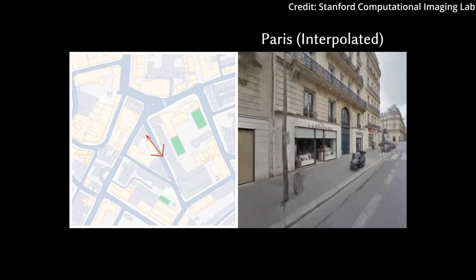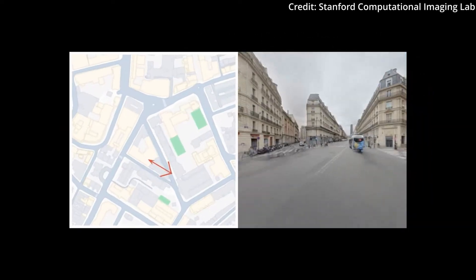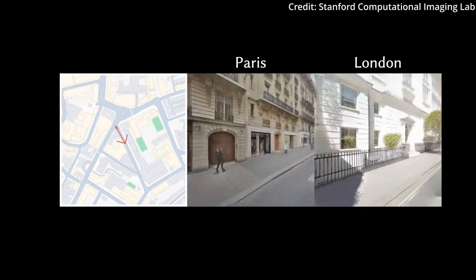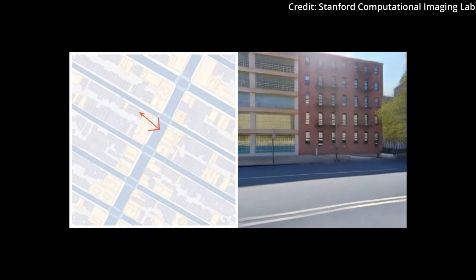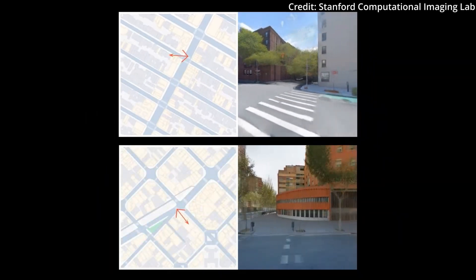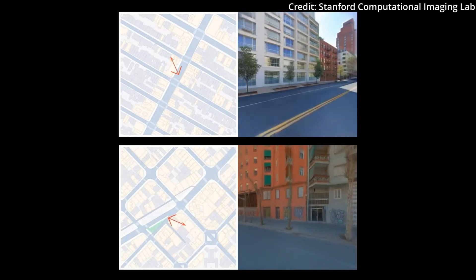Streetscapes researchers view it as a significant step towards AI systems capable of generating entire, unlimited scenes. Their future plans include improving control over moving objects like cars, and further enhancing consistency between consecutive images. This continuous development aims to push the boundaries of what AI can achieve in realistic scene generation, paving the way for increasingly immersive virtual experiences.